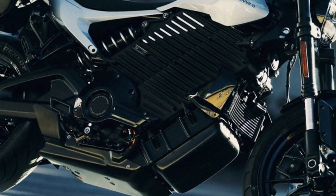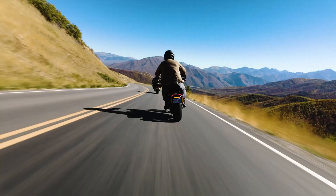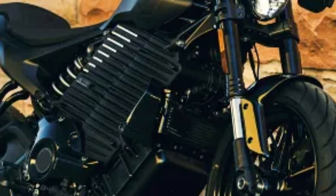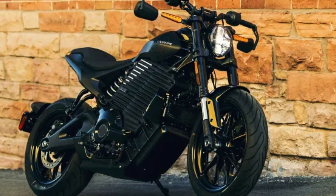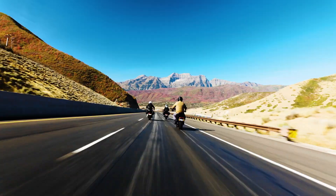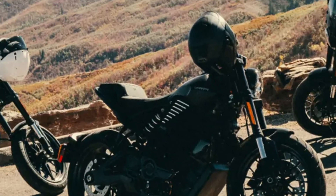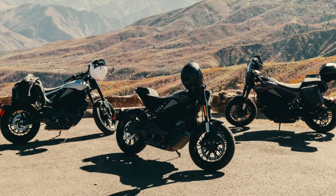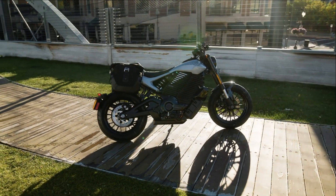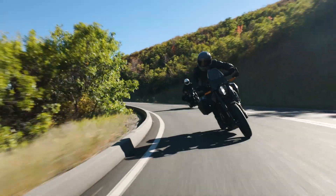Riders can tune their experience with four preset modes — Sport, Road, Rain, and Range — plus two fully customizable options, all visible on a crisp 4-inch TFT display. The S2 Alpinista also features adjustable Showa suspension, Brembo braking, full LED lighting, and cornering-aware ABS and traction control. Finished in glacier silver or asphalt black and priced at $16,000, it's a sleek, tech-forward ride built for the modern motorcyclist.